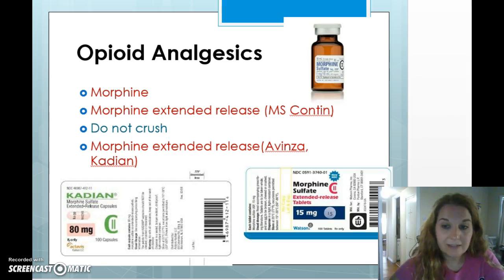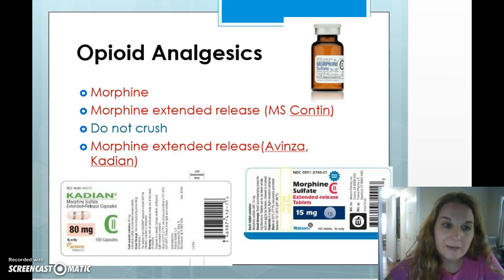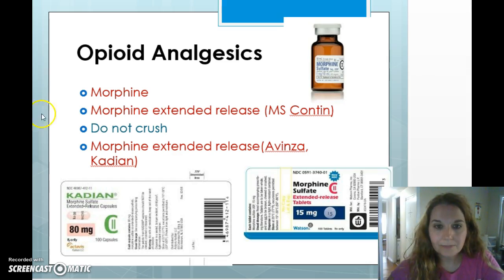Morphine is probably the narcotic I've given the most of, likely because I worked on oncology and this drug is used a lot there. It's good to know the basic doses of morphine — the typical IV dose is five milligrams, it usually comes in a five milligram vial. If you're giving less than that, you have to waste it and you have to have a witness for your waste.